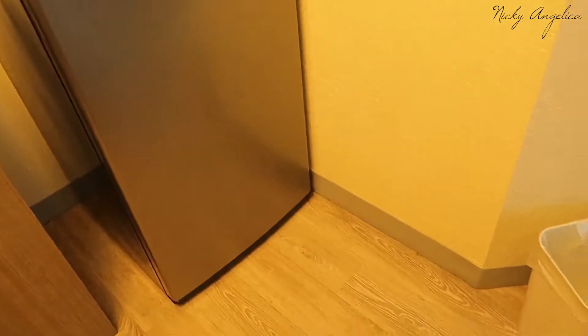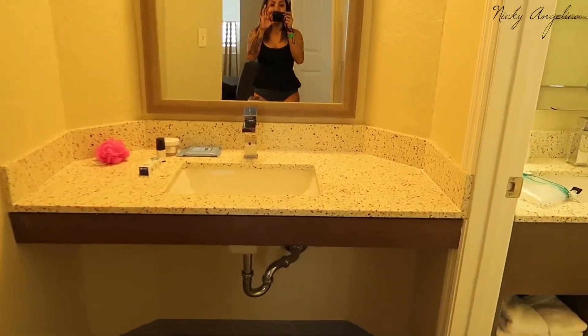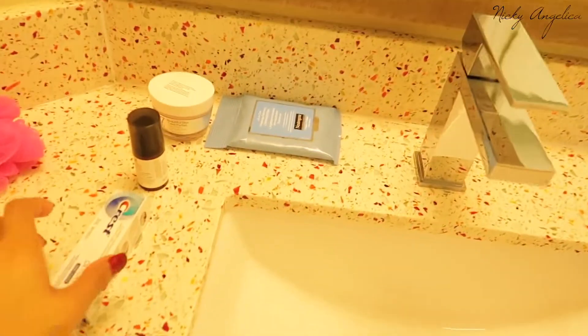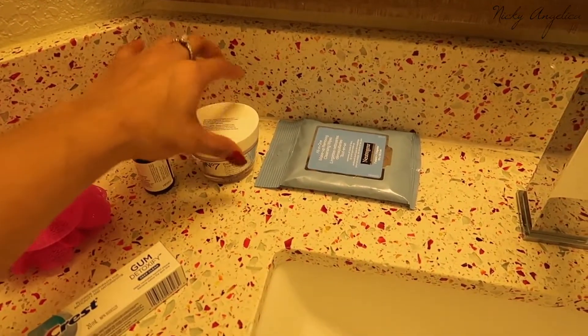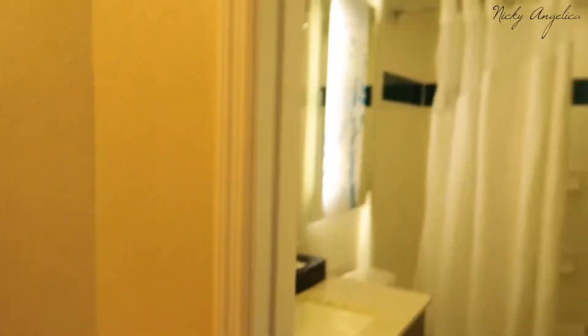Avery's always thirsty so that's always good to have. We also have this cool little vanity section with a good-sized mirror — I've already put a couple of my things here: my toothpaste, face moisturizer, under-eye serum, and makeup remover.